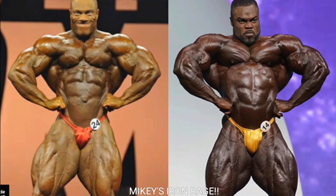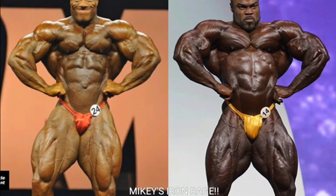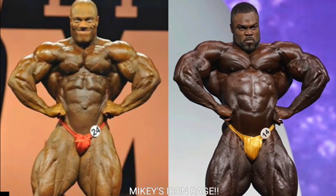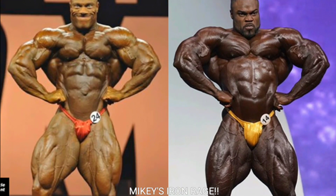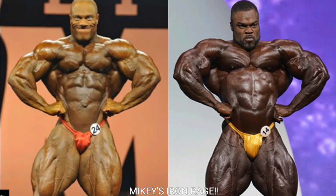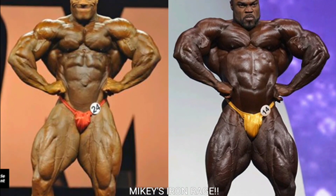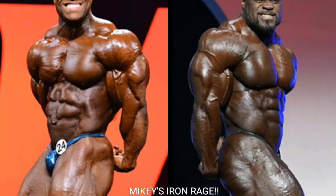Now we got the front lat spread. Look at Brandon Curry — he is just a freak in the front lat spread, one of the best front lat spreads I've ever seen. If only his quads were just a little bit bigger and more separated he would look even crazier. I'm gonna give Brandon Curry the point, because Phil Heath is very narrow in the front lat spread — it's not even funny.